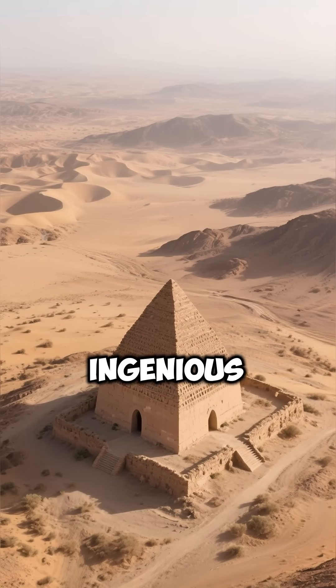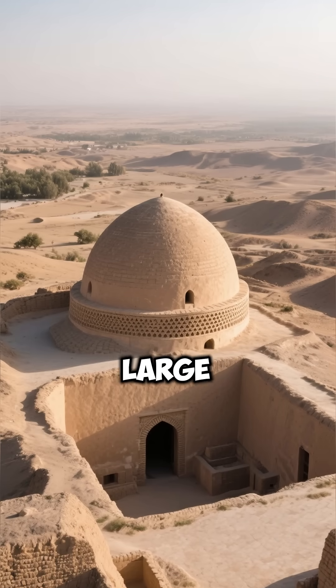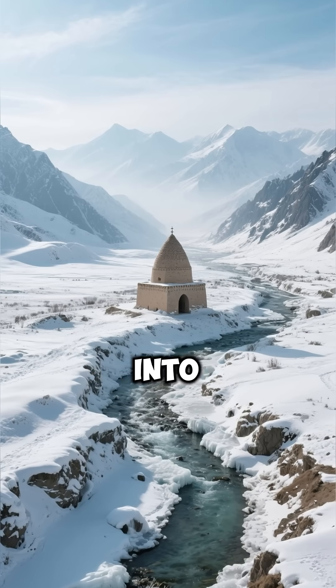Ancient Iranians developed an ingenious method to harvest ice in the desert. They built structures called yakshals, which were large domes with subterranean storage spaces. During winter, water from nearby mountains was channeled into these structures.